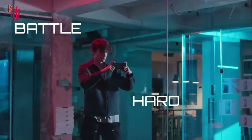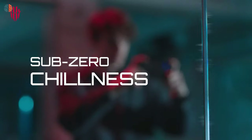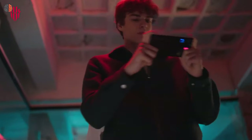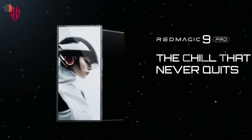The Nubia Red Magic 9 Pro also features shoulder trigger buttons and fully customizable RGB lighting. All this is backed by a massive 6500mAh battery that supports 80W fast charging, so gamers can get up and running in no time. It also comes with two rear cameras at 50MP.